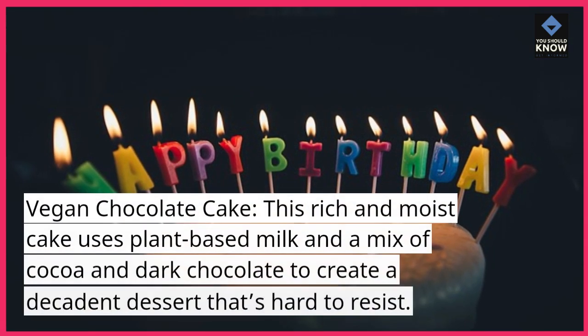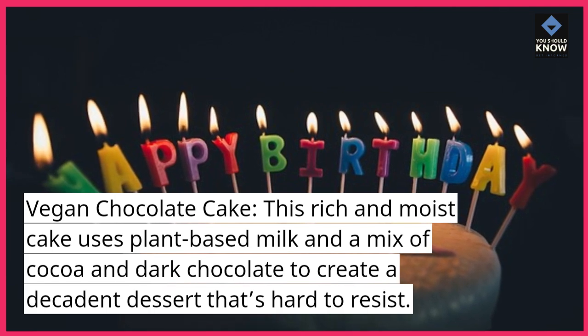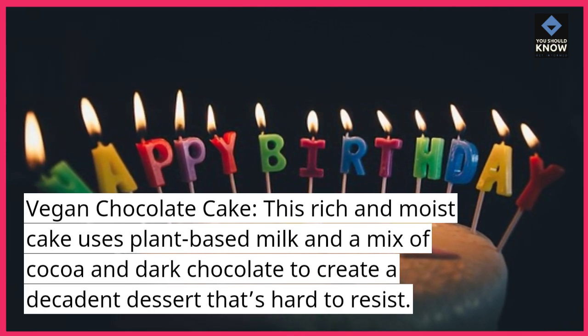Vegan Chocolate Cake. This rich and moist cake uses plant-based milk and a mix of cocoa and dark chocolate to create a decadent dessert that's hard to resist.